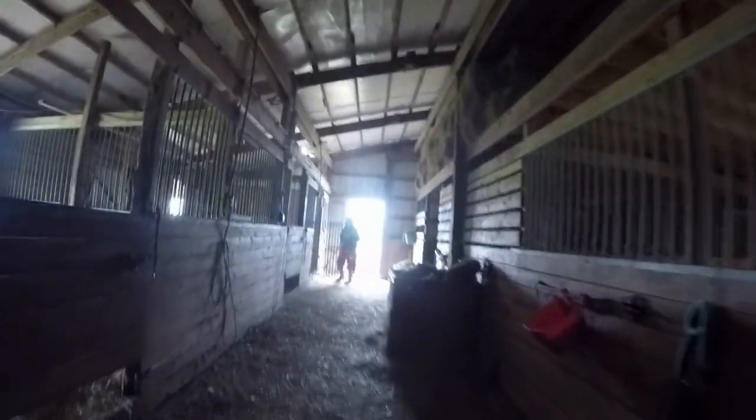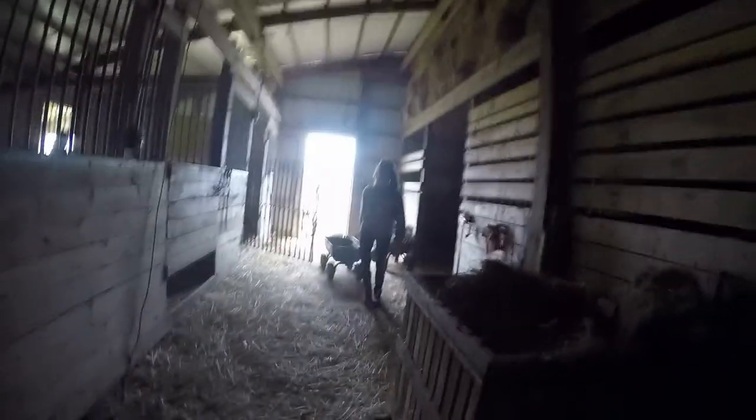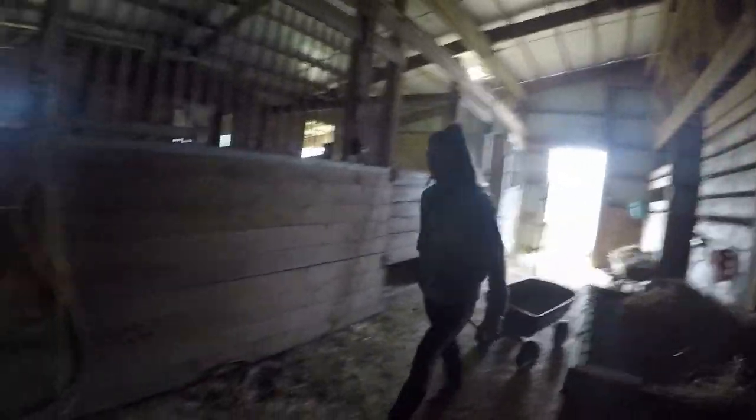Today we're going to be cleaning everything — cleaning stalls, putting new shavings in. Ashley's down here working. Oh look, the dogs are in here getting horse treats! There's Stephanie doing her horse stall, and the dogs are sneaking out.